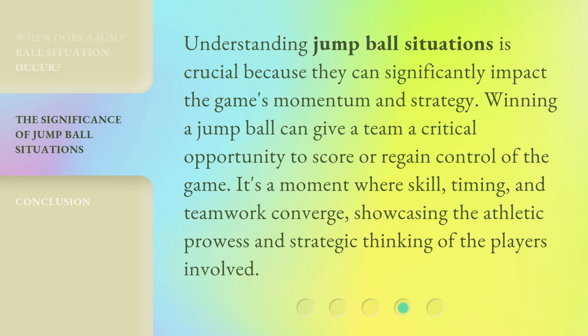Understanding jump ball situations is crucial because they can significantly impact the game's momentum and strategy. Winning a jump ball can give a team a critical opportunity to score or regain control of the game. It's a moment where skill, timing, and teamwork converge, showcasing the athletic prowess and strategic thinking of the players involved.